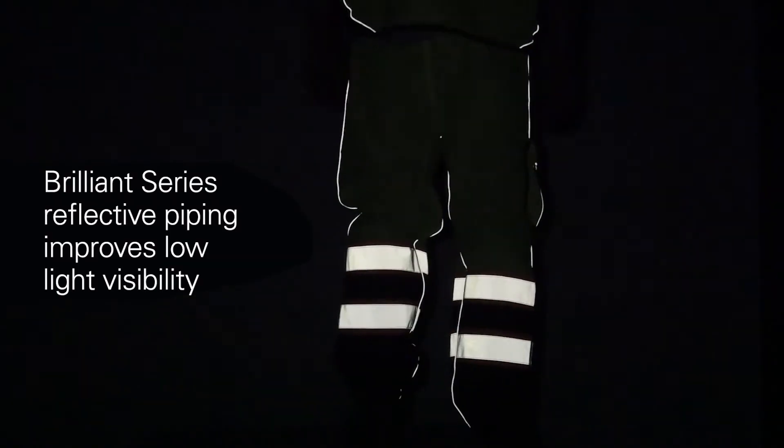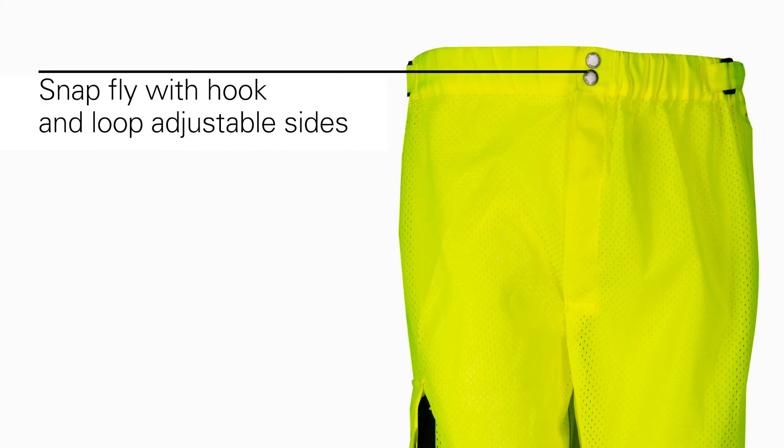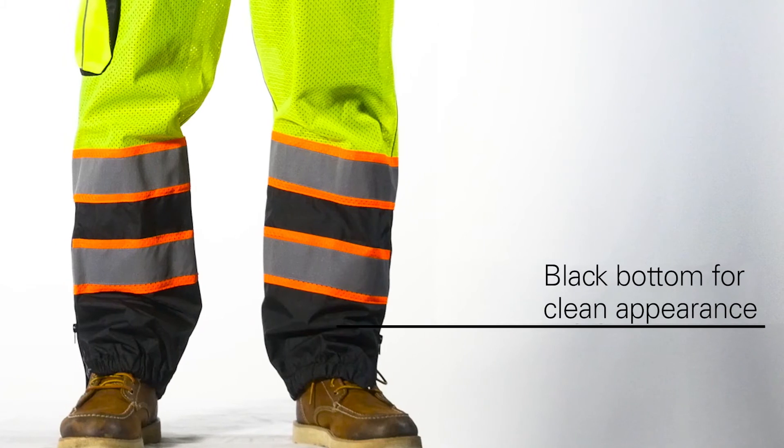The Brilliant Series reflective piping considerably improves low-light visibility. Snap fly with hook and loop adjustable sides, an elastic back and a black bottom to help keep a clean appearance.